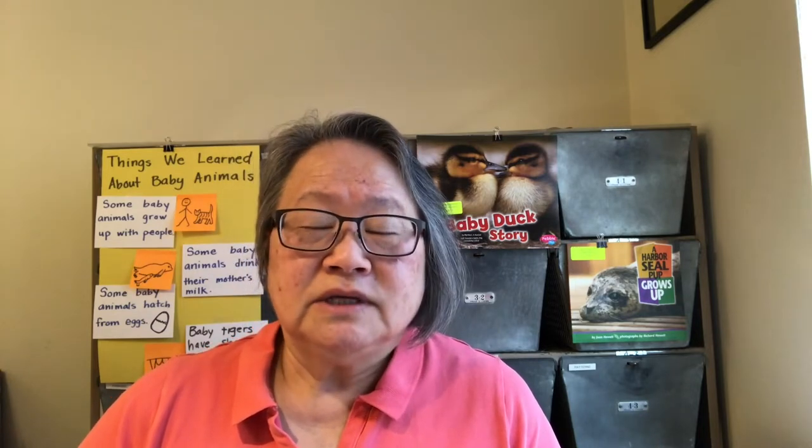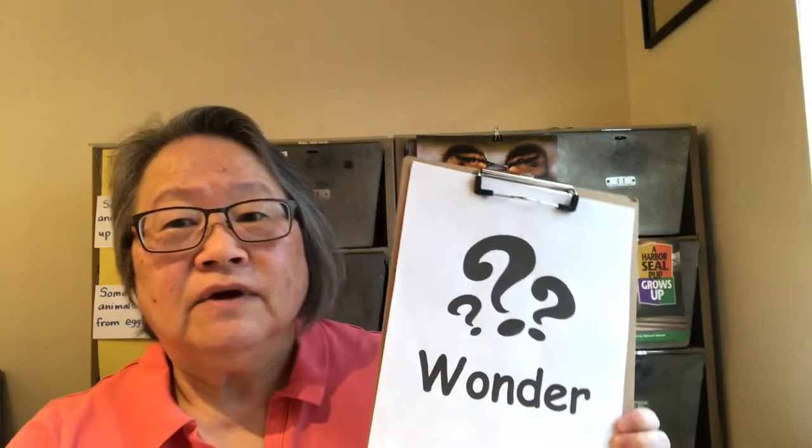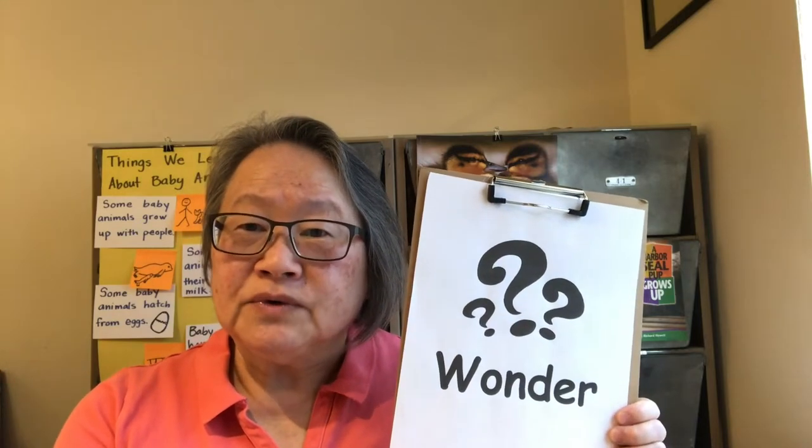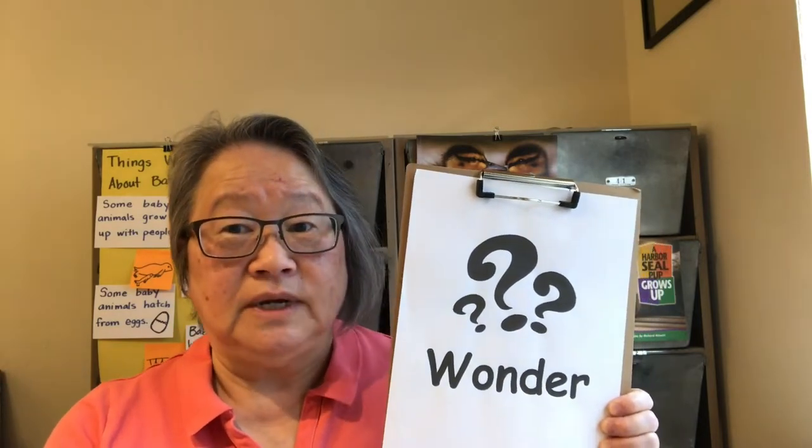Hi, welcome to today's Making Meaning lesson. My name is Mrs. Burgess and I'm a kindergarten teacher at Broadway Thompson School. We've been using nonfiction books to learn about baby animals. Nonfiction books give us facts or true things about these baby animals. While we've been reading these books, the most important job that we've had is to wonder. Wondering helps us understand — it's asking ourselves questions as we read.